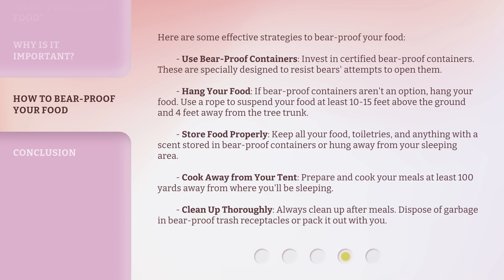Here are some effective strategies to bear proof your food. Use bear proof containers: invest in certified bear proof containers, which are specially designed to resist bears' attempts to open them. Hang your food: if bear proof containers aren't an option, use a rope to suspend your food at least 10 to 15 feet above the ground and 4 feet away from the tree trunk.